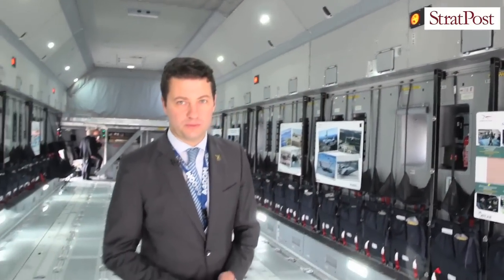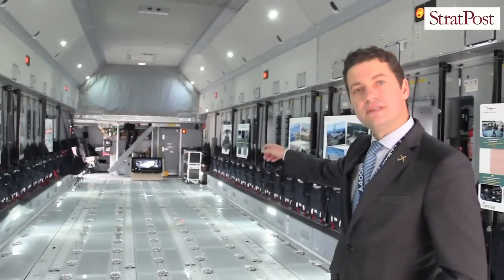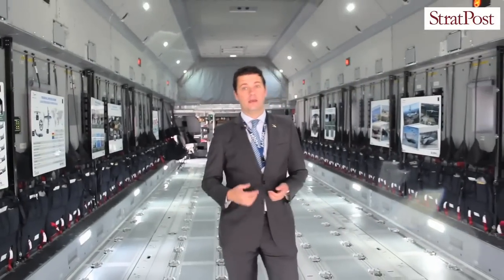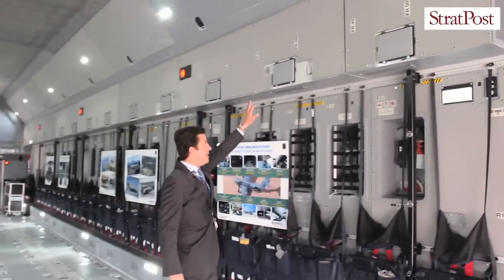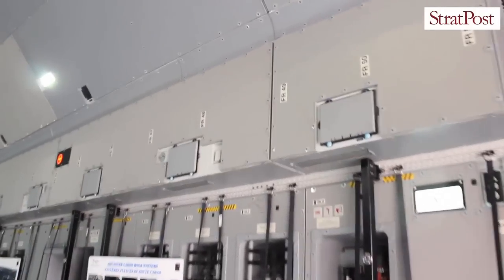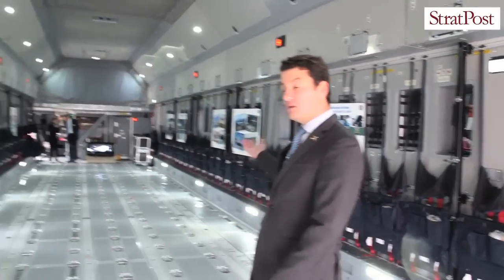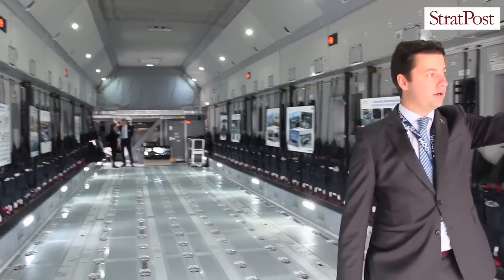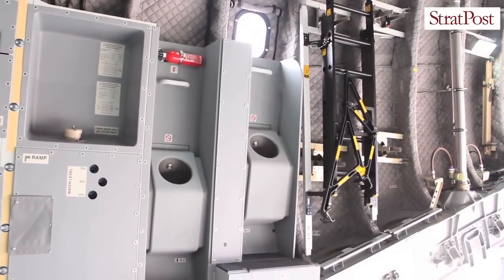This aircraft can accommodate up to 116 paratroops — 54 on the sides and then a center line with 62 additional seats. The aircraft has been certified to civil safety standards. Those panels are for oxygen masks. For passenger comfort, the aircraft includes normal civil toilets in the very end of the cargo hall, as well as urinals, which are mainly used once the paratroop is fully equipped.